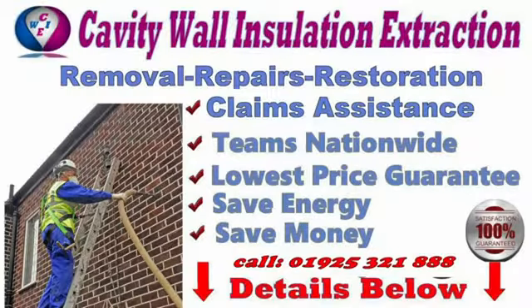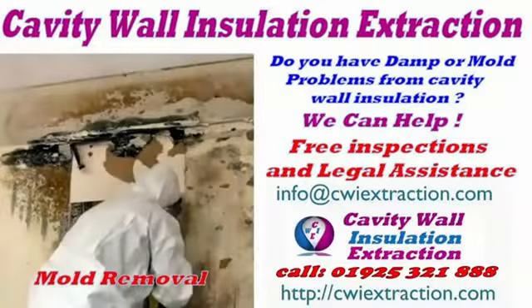Or visit our website for full details at CWI extraction dot com.